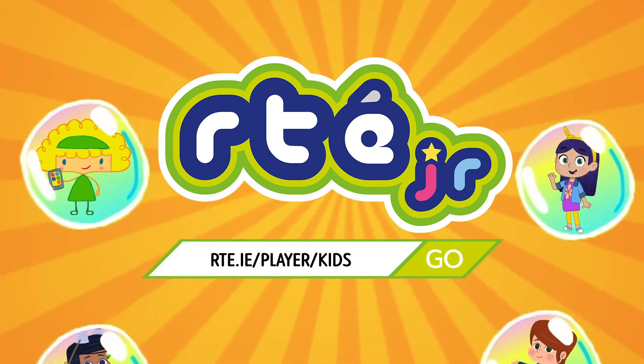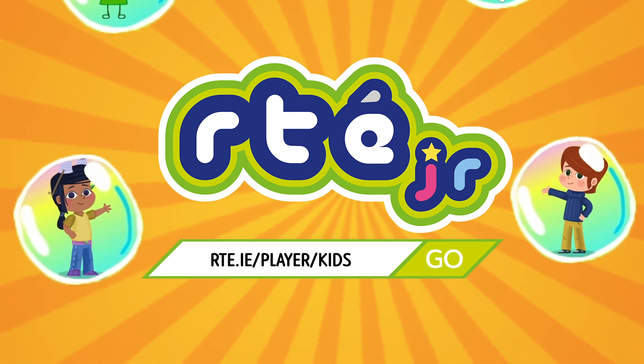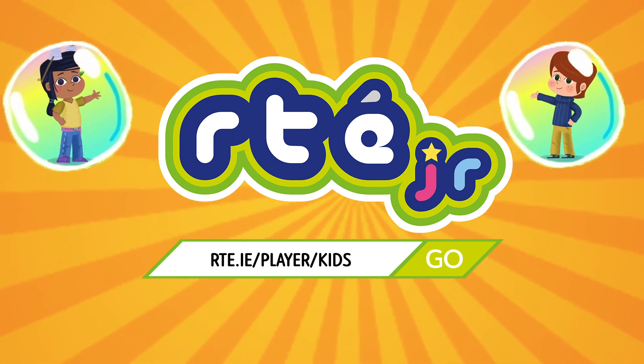All aboard the Curiosity — let's find out!